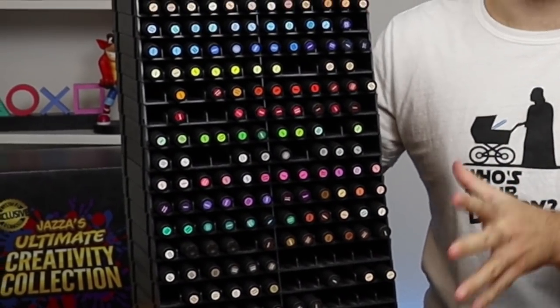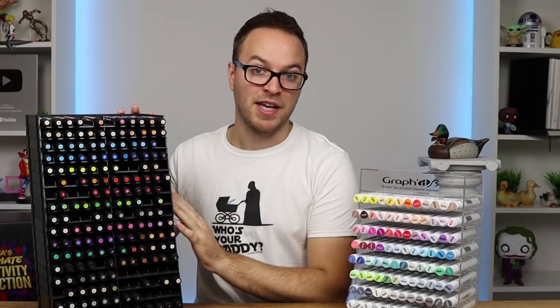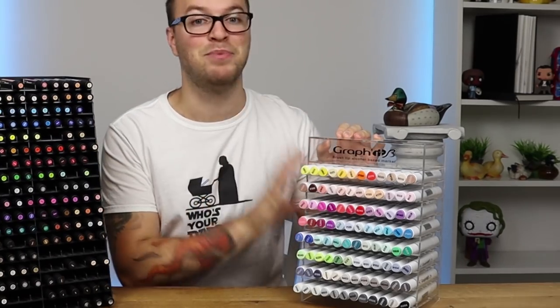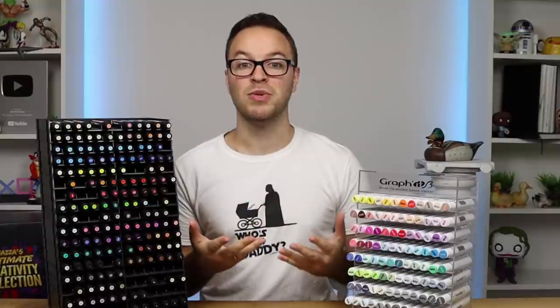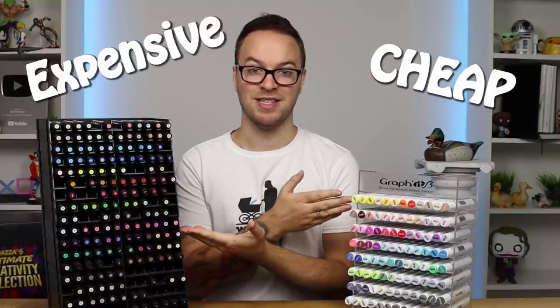On my left hand side we have the Graphite B markers and on my right hand side we have the Winsor & Newton Pro and brush markers. This is going to be the biggest challenge these markers have ever faced because these markers are absolutely amazing. Which one is worth it at their price? That's what we're here to find out on this episode of Cheap versus Expensive.